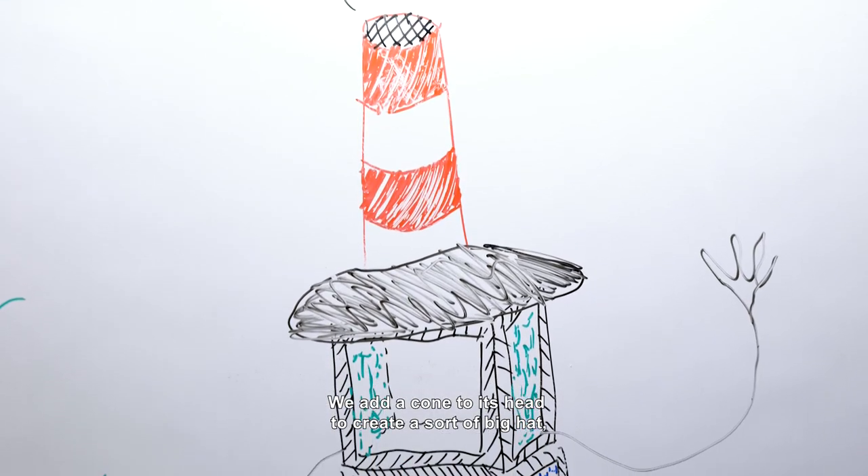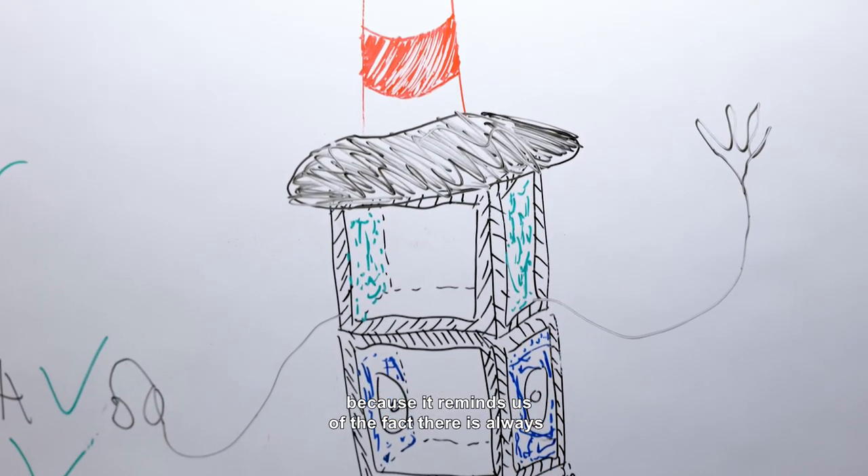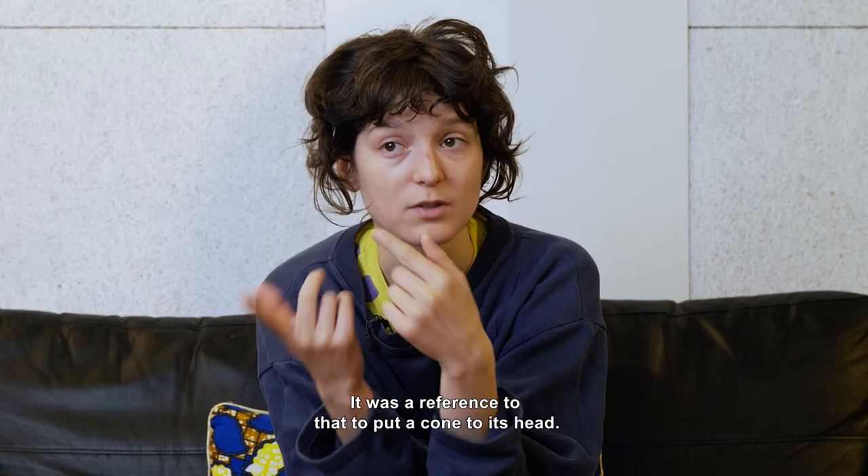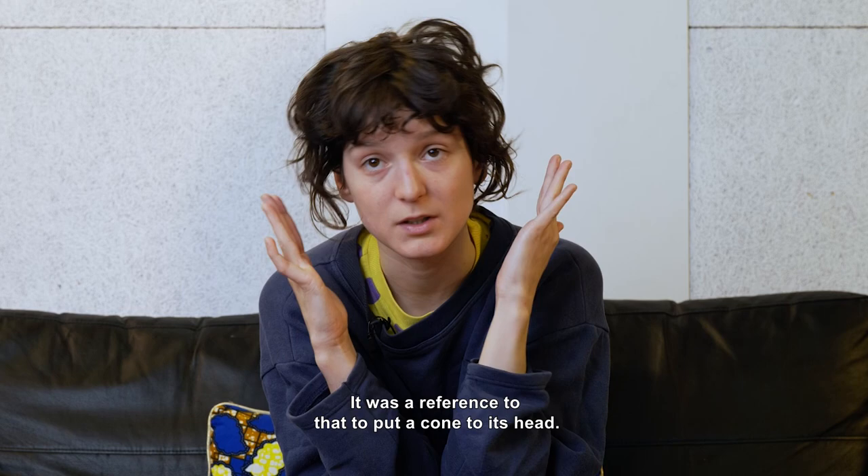We added a cone on the head, like a big hat. It made me think of all the construction happening in Nantes. It made a reference to that — to put a little cone on the head.